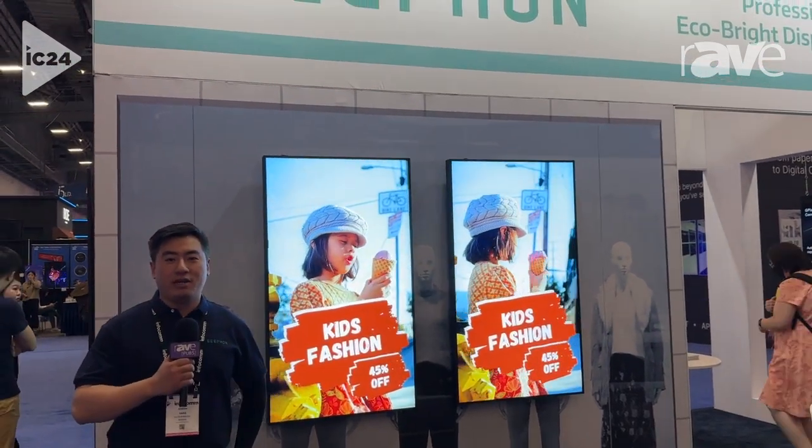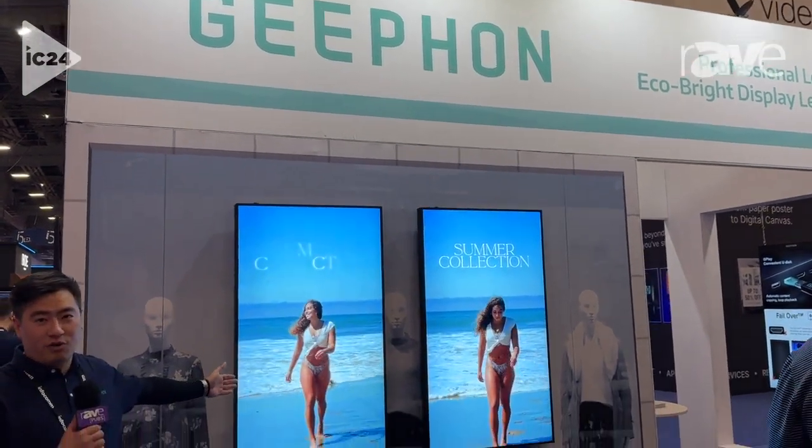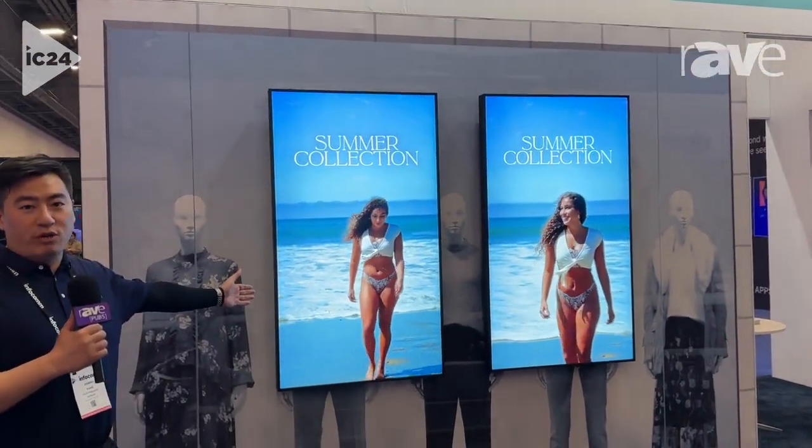Hello everyone, I'm Joseph. Here is Infocom 2024. Please let me introduce these products from G-Form. That's G-Form's window-facing display.